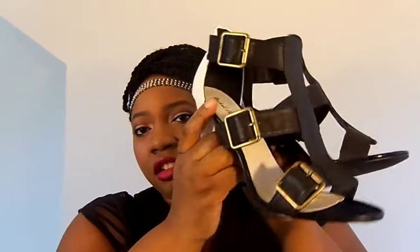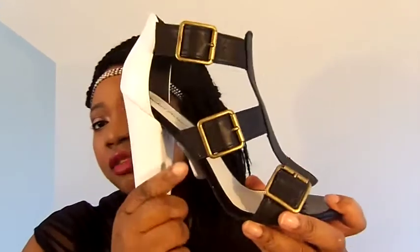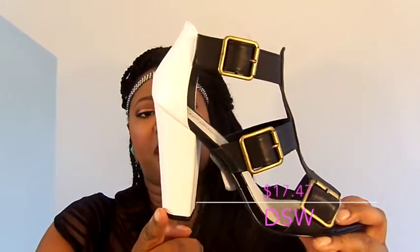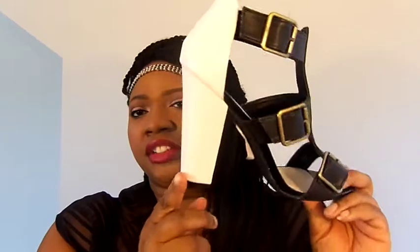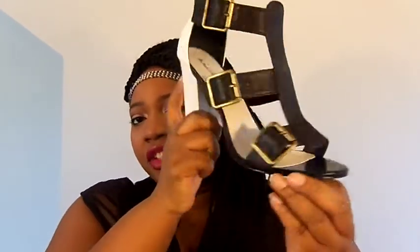I also got a pair of sandals from DSW. It's funny because I was out shopping with one of my friends and we actually picked up the same exact pair. They are Michael Antonio — black and white with cute gold buckles and a chunky heel that's about two and a half to three inches. I thought these would be super cute for summer.